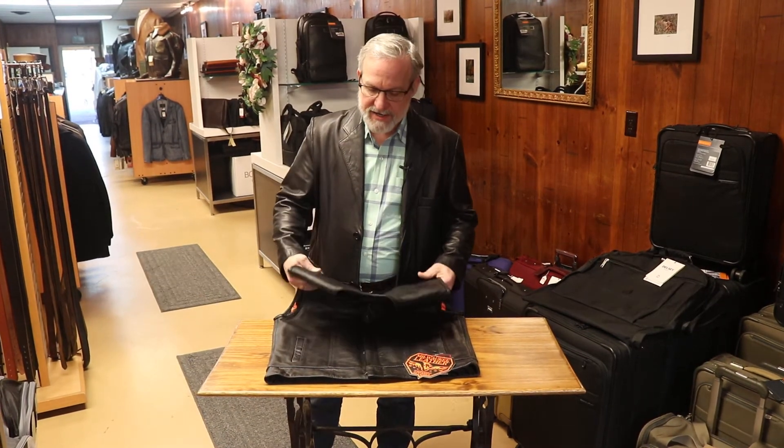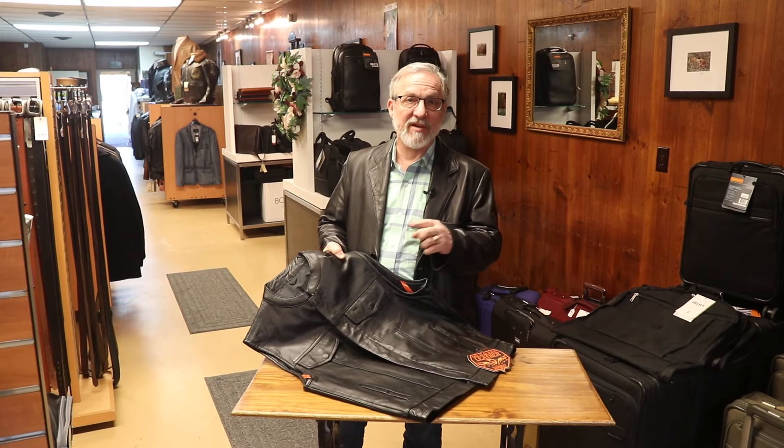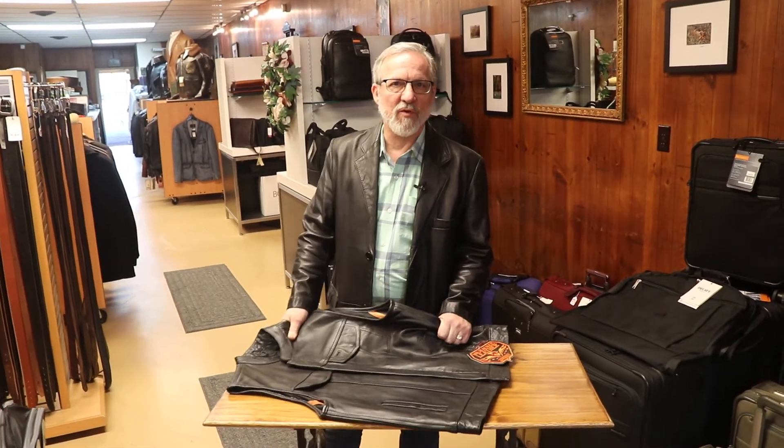This is from a company called Milwaukee Leather. These vests are made from top grain hides. They're heavy leather, typically three to four ounces, and some of them are even heavier — four to five ounces. This one is a three to four ounce leather.